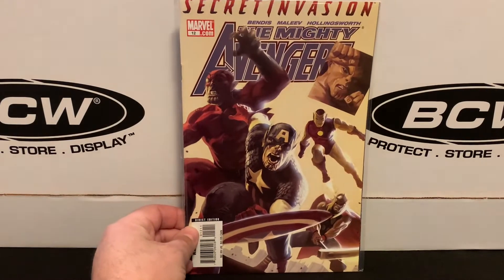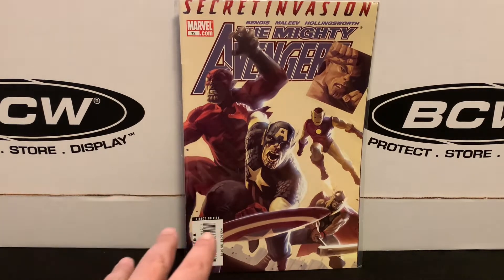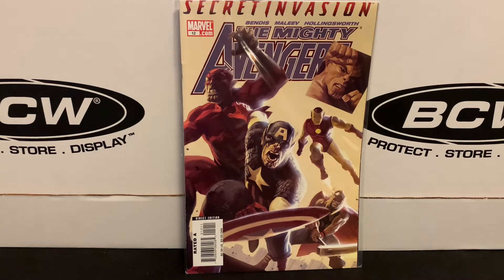That does it for the 50-cent books, or the three-for-a-dollar books. The rest of these are all bagged and came out of their dollar bins, but the deal they offer on dollar books is that if you buy 15, you can get them for $10 — basically knocking 33% off, so they wind up being 66 cents a piece.